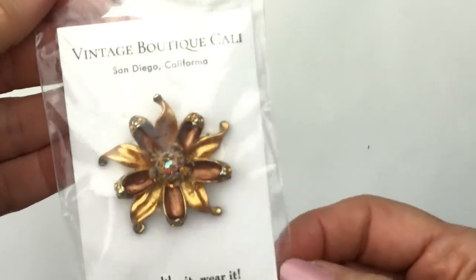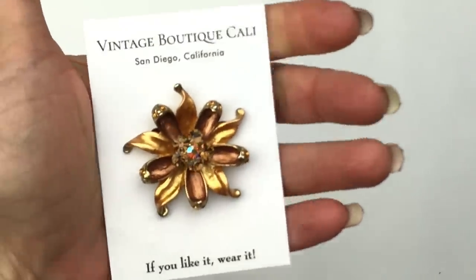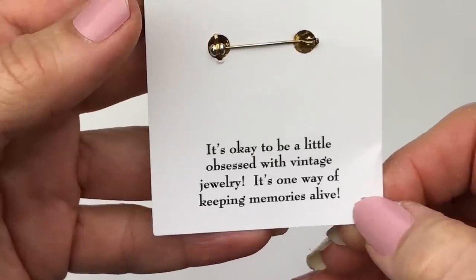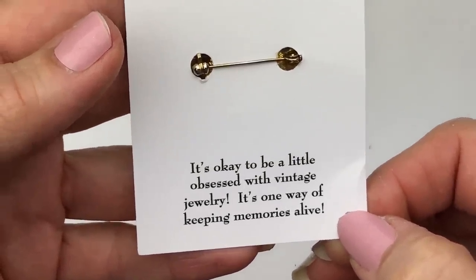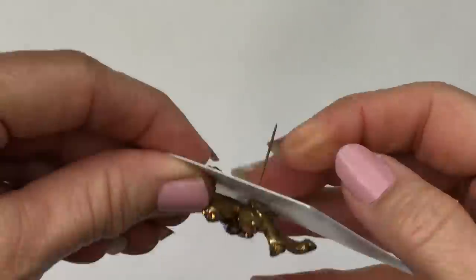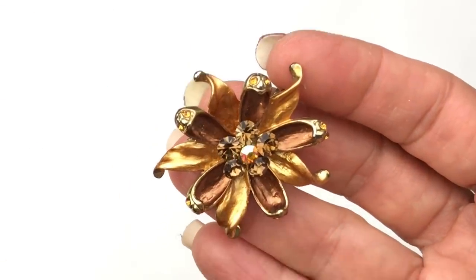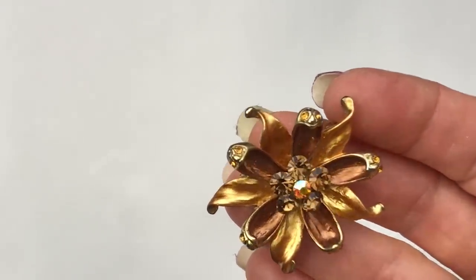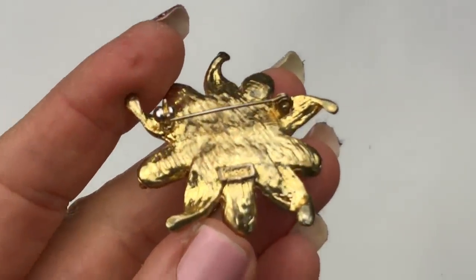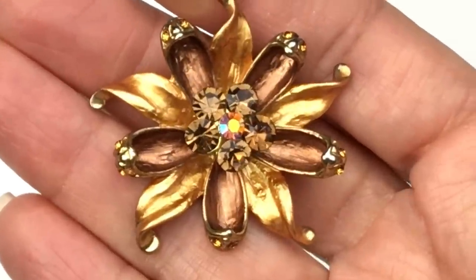Next, I'm pulling out this brooch. And look at this — he has his own little jewelry cards printed up. I love this. See what I mean about attention to detail? It says Vintage Boutique Cali, San Diego, California. If you like it, wear it. On the back it says, 'It's okay to be a little obsessed with vintage jewelry — it's one way of keeping memories alive.' It's a really beautiful brooch. It is gold-toned and has these very pretty painted brown and gold petals and leaves, a gorgeous brown and AB crystal in the center, and a rollover clasp. Indeed, this one is signed Kissy. I have never heard of Kissy — I am going to have to do more research. It's a lovely brooch, it really is.